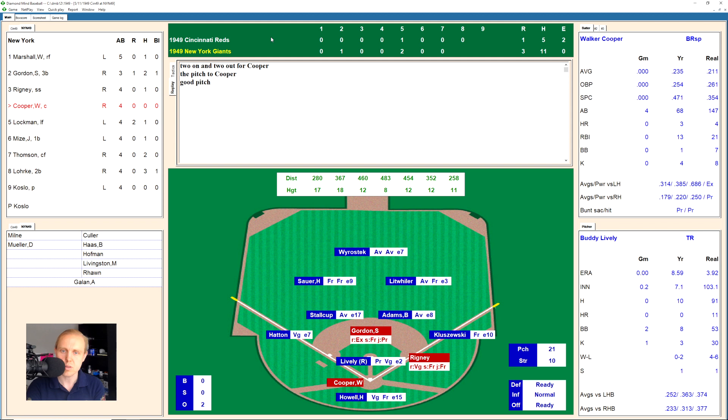Here comes Walker Cooper with 2-1 on the season. There's a ball, 1-0. There's a strike on the outside corner, 1-1. There's one popped up and out of play, 1-2. There's a little bouncer over to Hatton, the third baseman. He makes the play and throws to first for the out. We go to the top of the ninth.